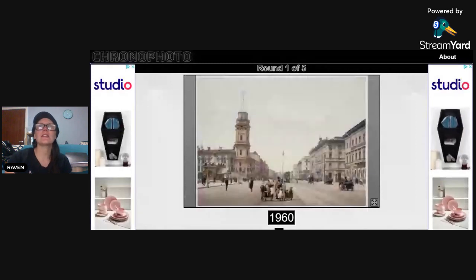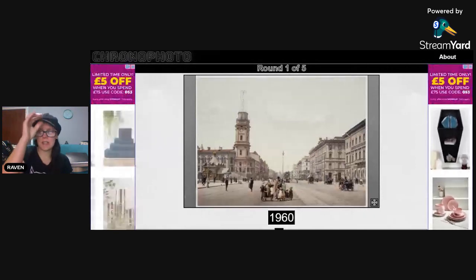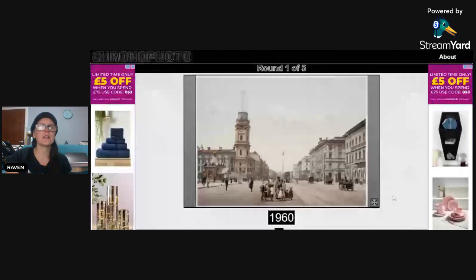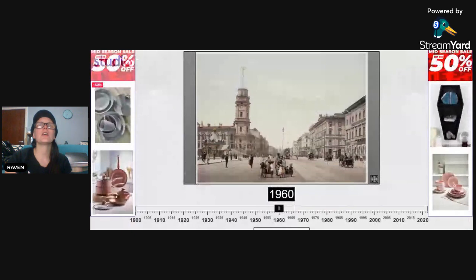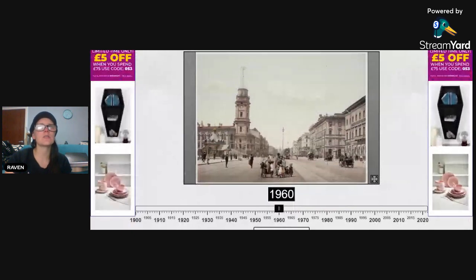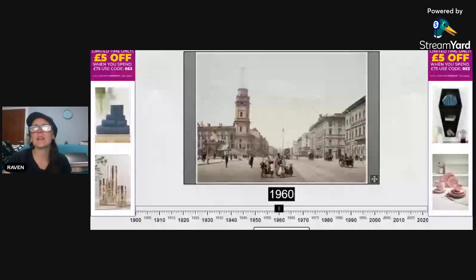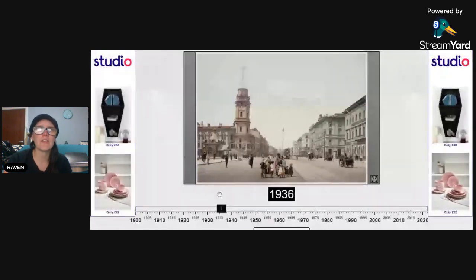Here is the first picture. As you can see if we scroll down slightly, the years range from 1900 to 2020. The idea is to use this one picture to guess the year — that's all you have. You can look at the scenery; they've all got horse and carts and there doesn't seem to be any cars, so we are going to go down toward around 1920.